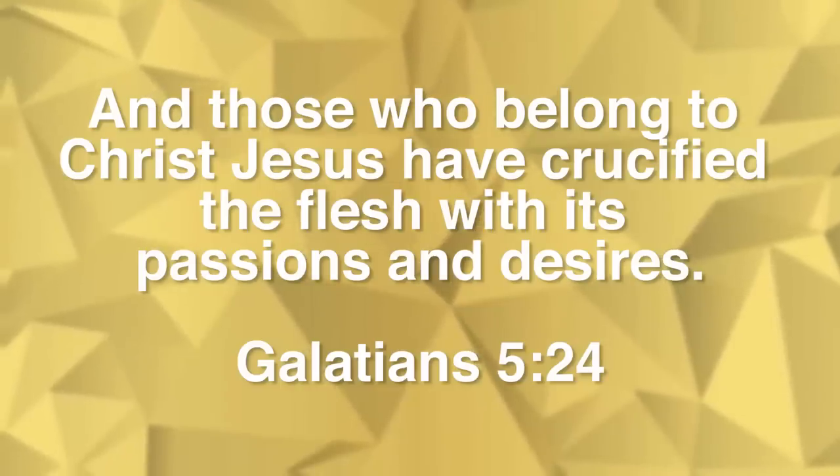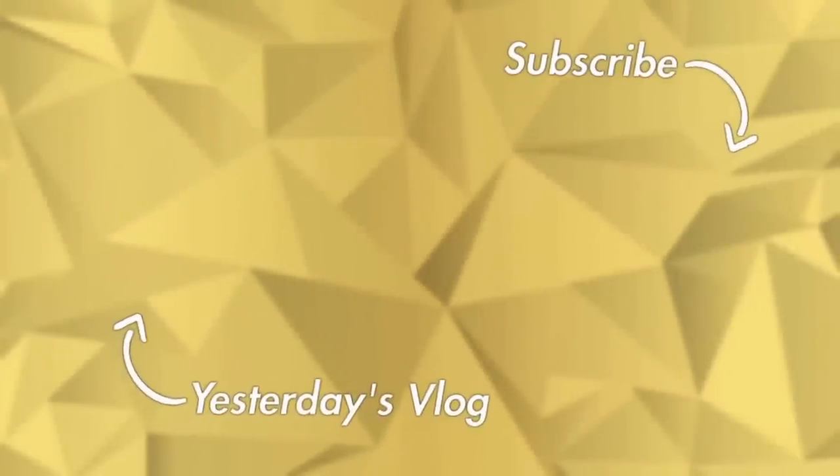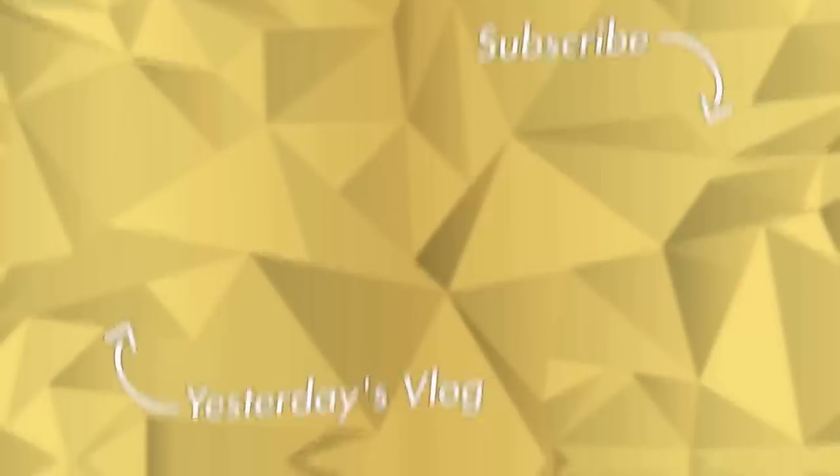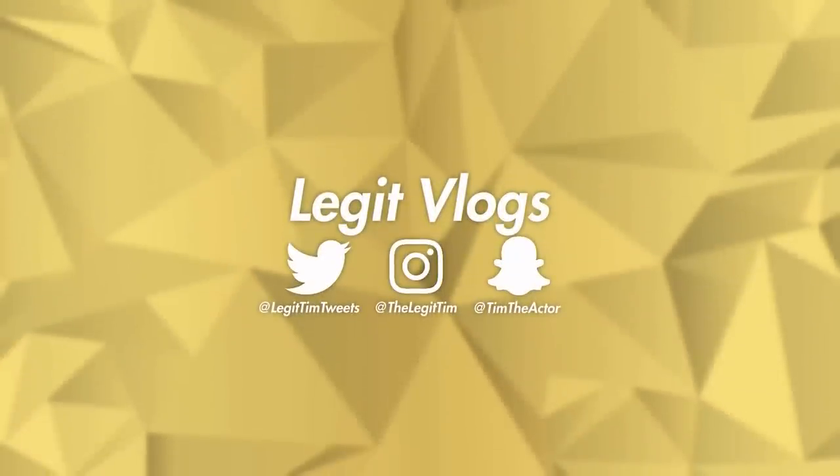What's up guys, thank you so much for watching that episode. If you did enjoy, make sure you smack up that thumbs up button. If you're not already part of the Legit Nation, hit that subscribe button and turn on post notifications. I'm a 20-year-old kid living in San Antonio making my dreams become a reality — join the journey and I'll see you guys tomorrow in the next one.